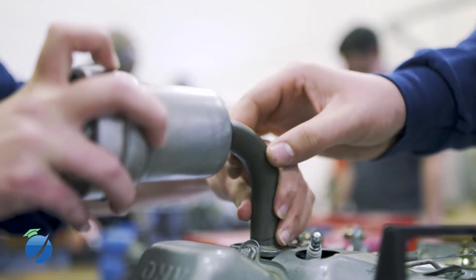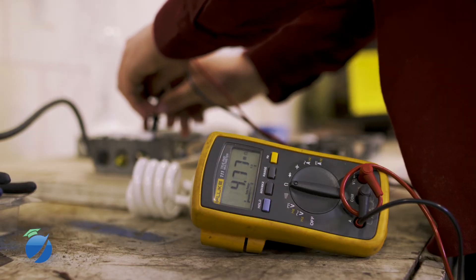We teach them the basics, we let them experience their own interests, and then basically move on to other programs so they can become members of the workforce. It teaches you more life skills than just any regular high school.